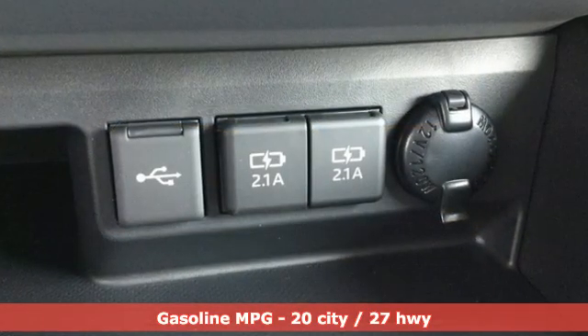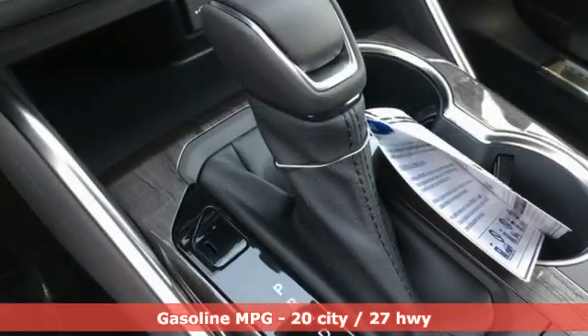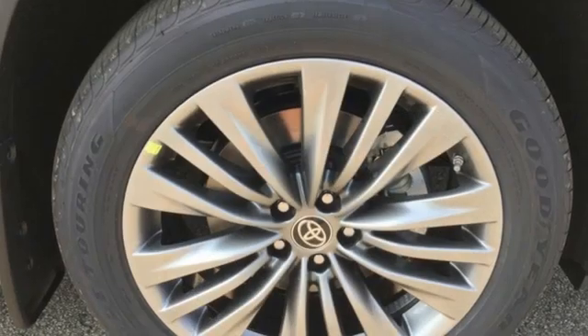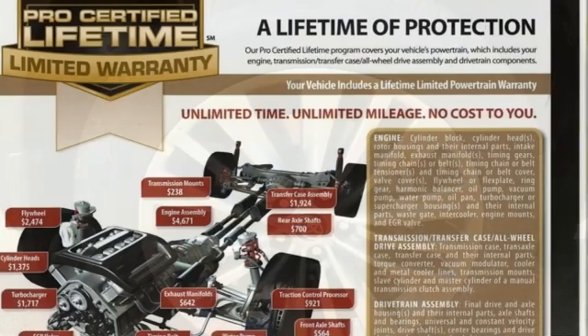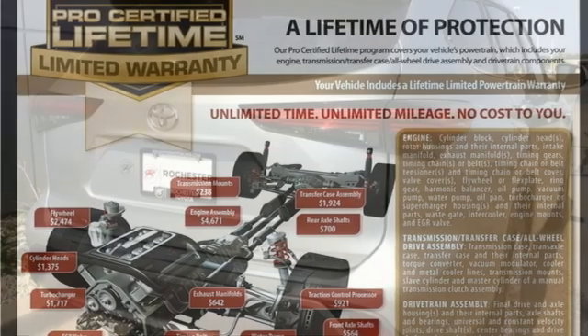V6 engine, dual zone climate control, integrated navigation system, streaming video feed rear view mirror, heated steering wheel, Wi-Fi hotspot, streaming audio, hands-free liftgate, memory exterior door mirror settings, and heated and ventilated leather bucket seats.